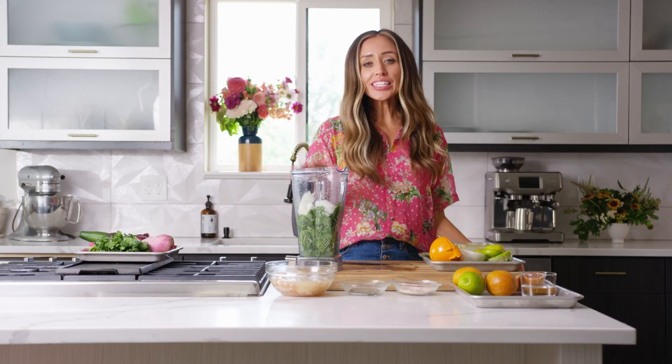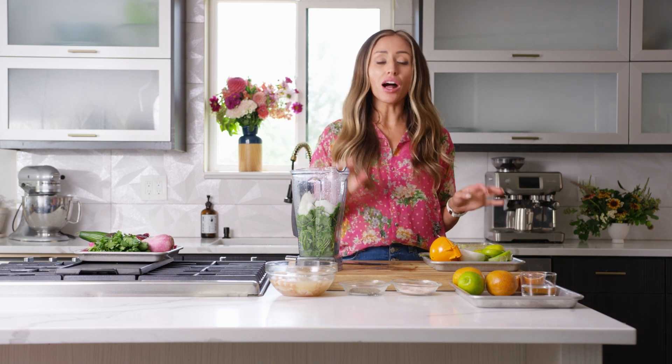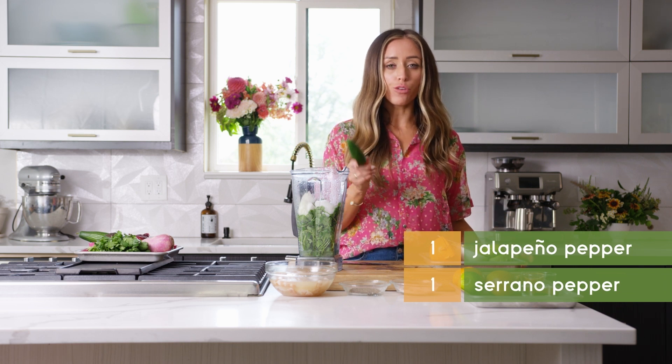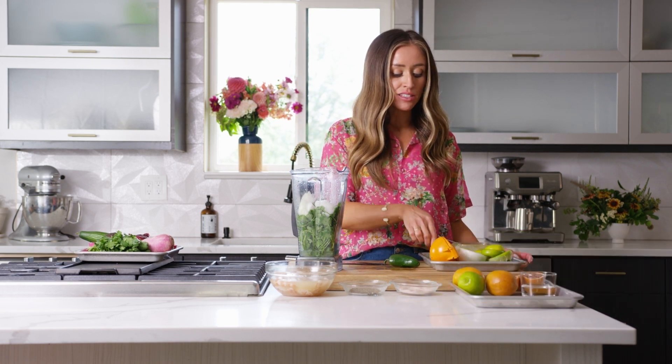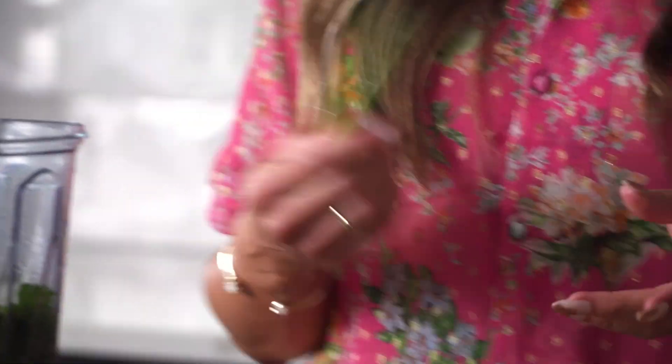So we have the onions, cilantro, and lime in the blender. Now we're going to add some jalapeño and serranos. I'm going to add one full jalapeño and start with one serrano — taste it, then see if I need to add the second. Those are very, very spicy, so I want to start slow and add more heat if needed.